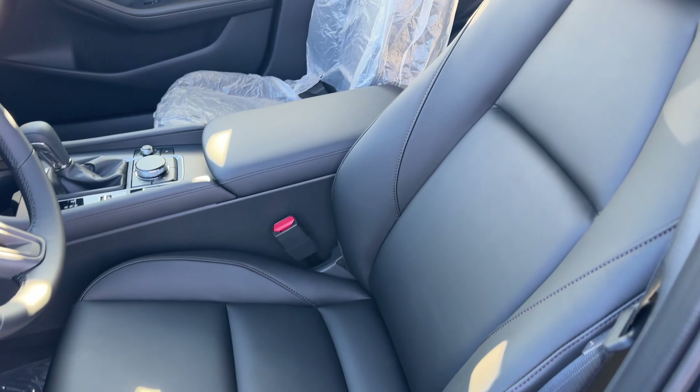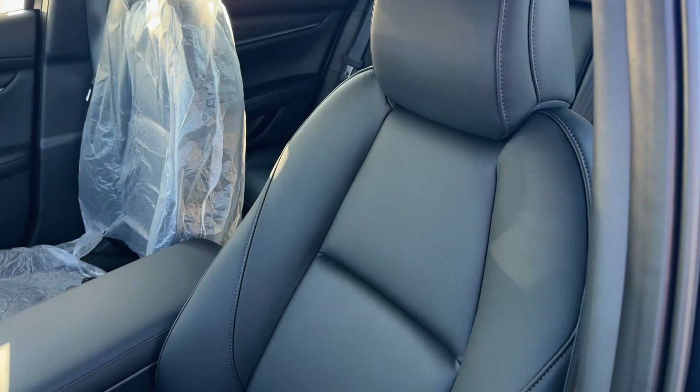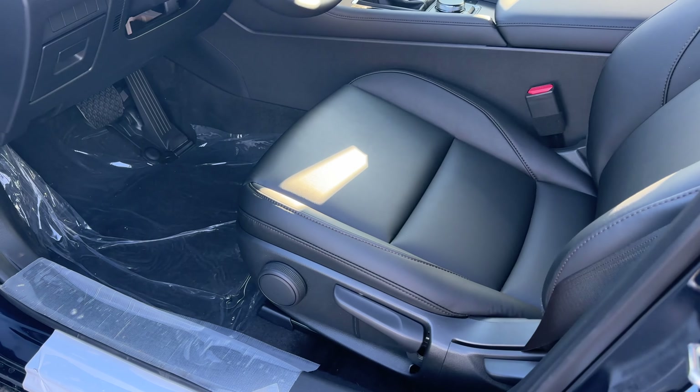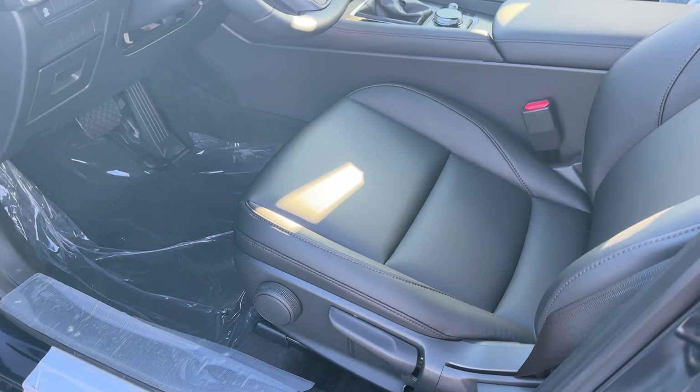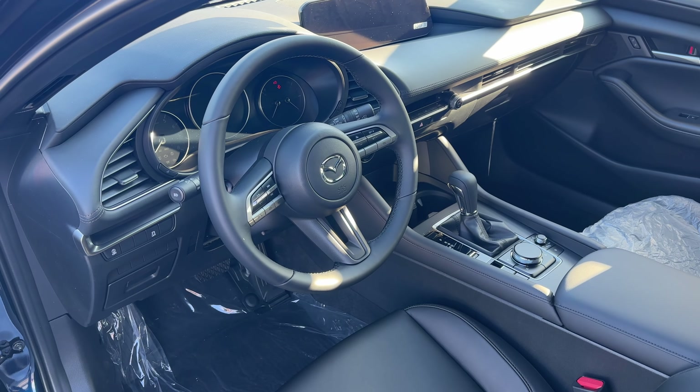Coming inside, the seats are extremely comfortable and wrapped in leather — for $25,000 to $26,000 with destination I think that's very good. The seats are manual, which I think is fine for the price point. Let's move inside this Mazda 3 hatch and I'll show you how it looks from the inside.